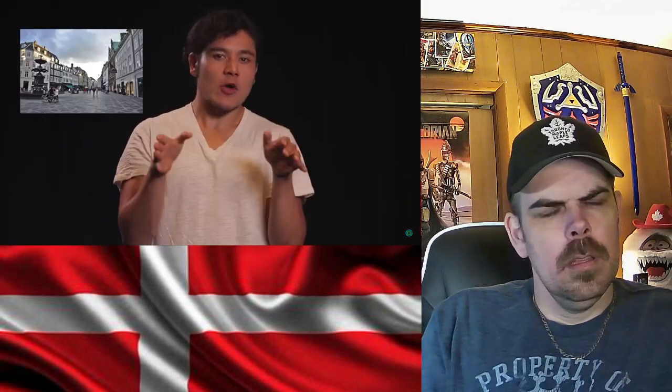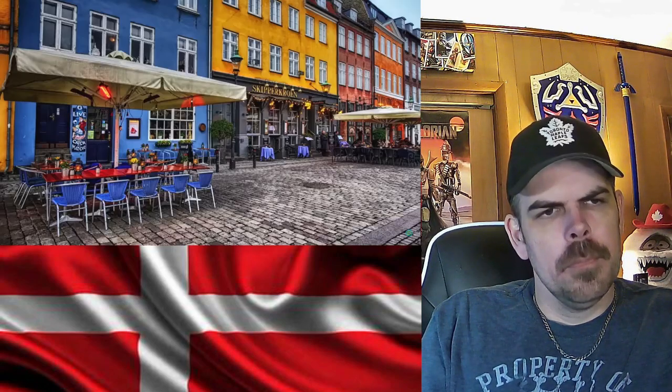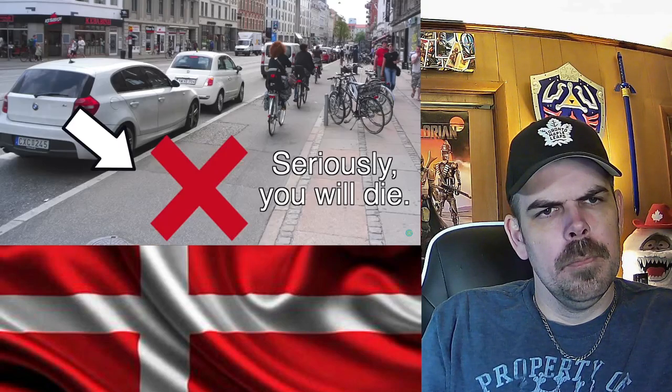Copenhagen is home to a myriad of historical sites, palaces, statues, residential units that are all the same height and style, with pockets of colorful, quaint, cozy shops and cafes, and dangerous bicycle lanes that you are not supposed to walk on. Denmark is a kingdom, one of the last surviving ones in Europe.